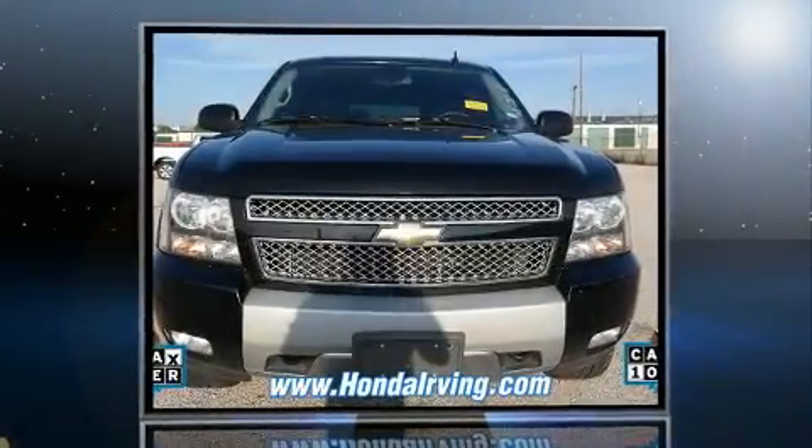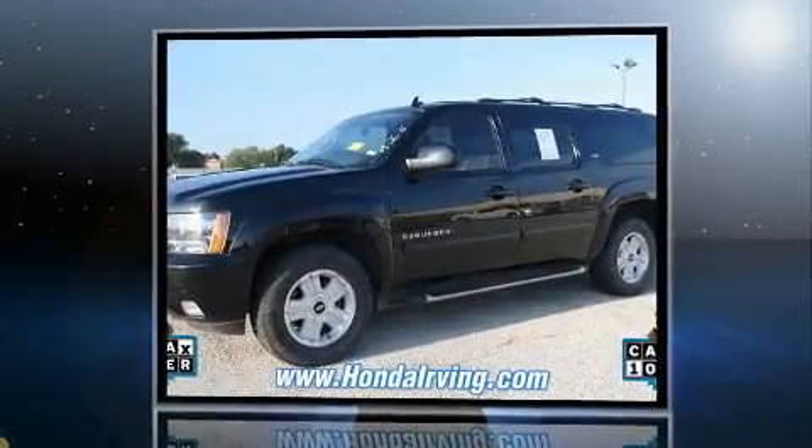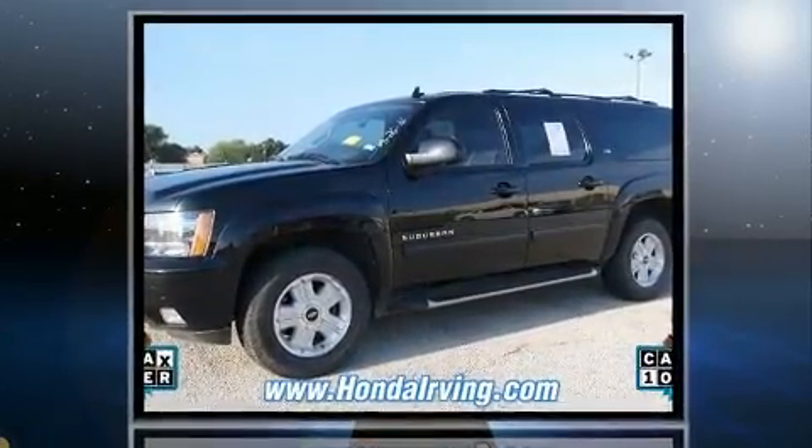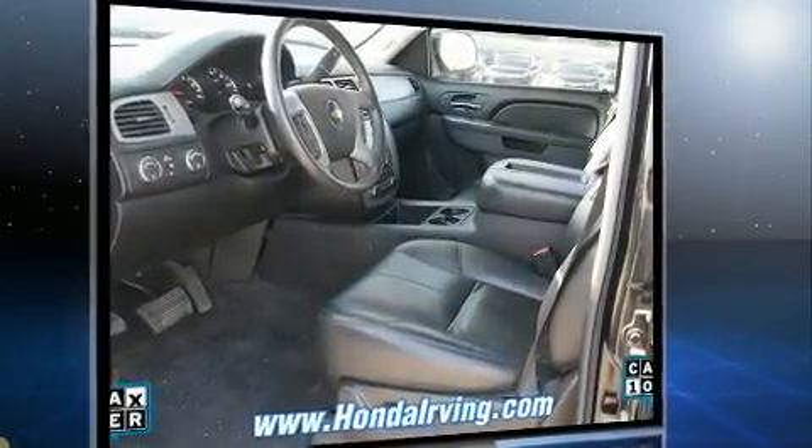Here's a great deal on a 2011 Chevrolet Suburban 1500. Under the hood, you'll find an 8-cylinder engine with more than 300 horsepower, providing a spirited yet composed ride and drive. 4-wheel drive allows you to go places you've only imagined.